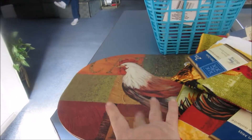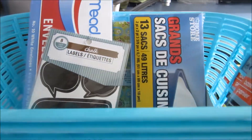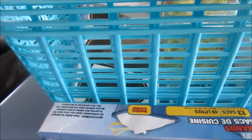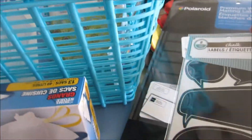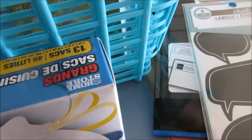I got three of the placemats for dinner. I got some white labels. I got some trash bags — these are the cheap ones because my husband said we needed them, and I wasn't at a different store. I got some of these labels that you can put chalk on. These are pretty cool.